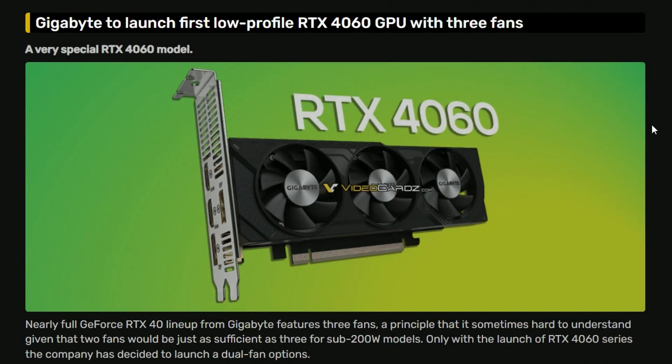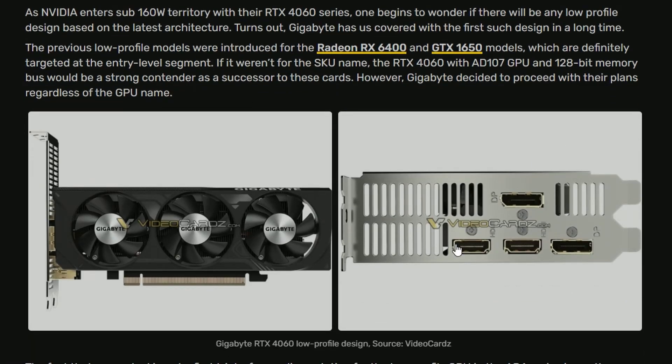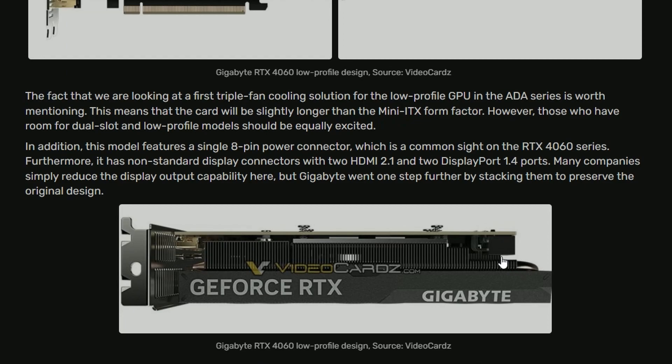Gigabyte is launching their first low-profile RTX 4060, and it's very compact. It features a three-fan design, similar to a generic Windforce layout. Notably, the power connector is positioned on the side rather than facing outward, which is great for cable management and hiding cables from the front of the case.